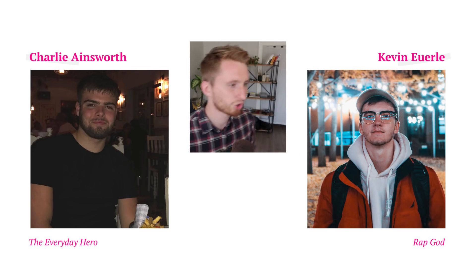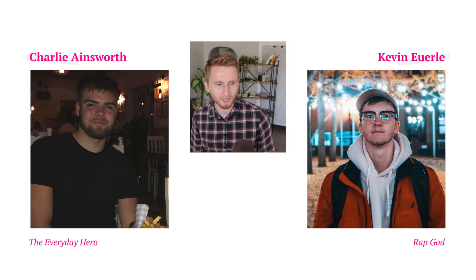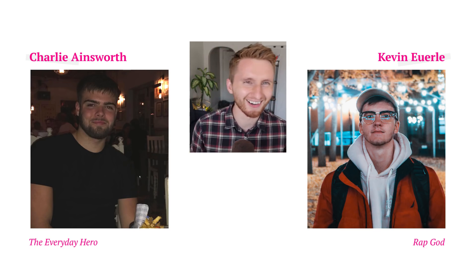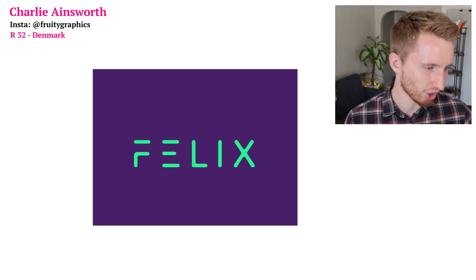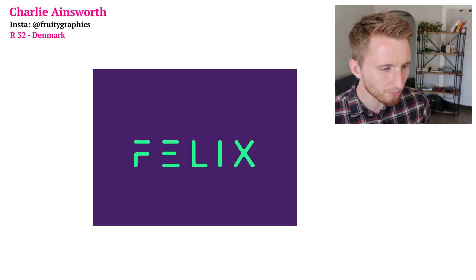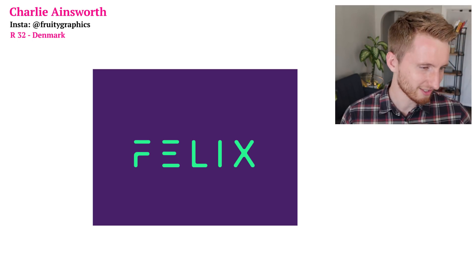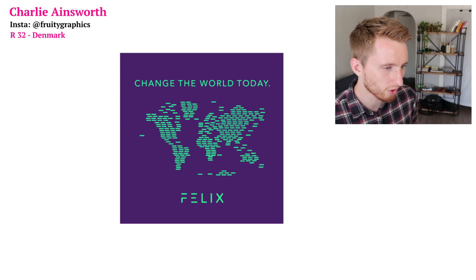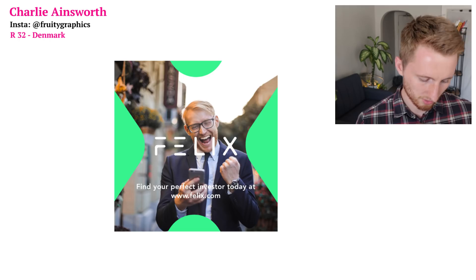Our first matchup today: Charlie 'The Everyday Hero' Ainsworth taking on Kevin 'The Rap God' Earl. Here is Charlie's logo — I really like how the F and the E's are disconnected, that's wild. Let's take a look at his Instagram ads: 'Change the world today, Felix' and 'Find your perfect investor today.'